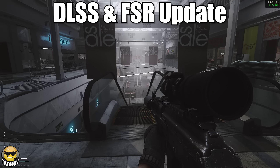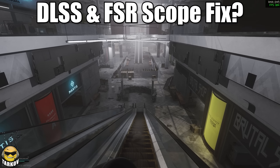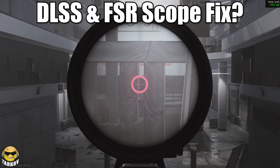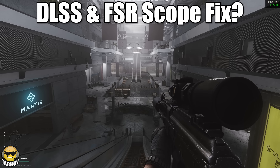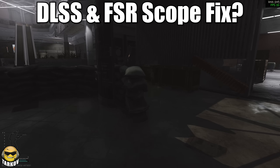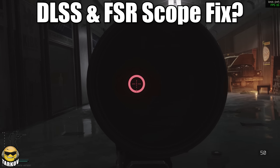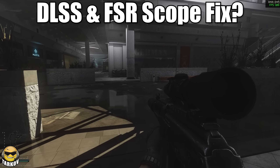DLSS and FSR were updated, with loads of fixes to annoying bugs and general improvements — which includes scopes when using DLSS and FSR. Scopes used to be crap with those, and depending on your settings it's still probably not perfect because of how DLSS and FSR work, but there should be improvements now. If you're somebody that has been using DLSS or FSR and then turning it off to use scopes better on woods or shoreline, test it out and let me know what you think.